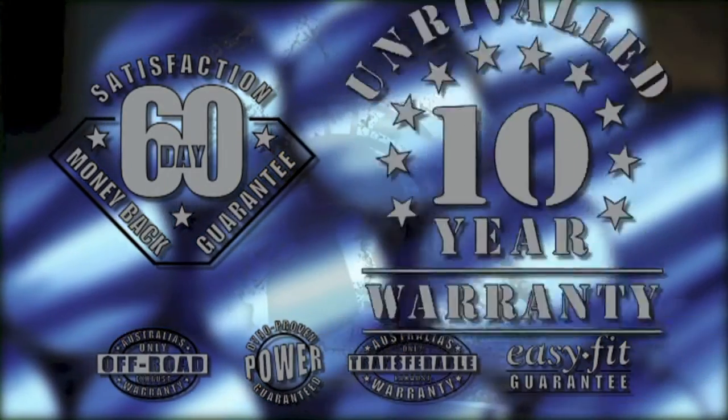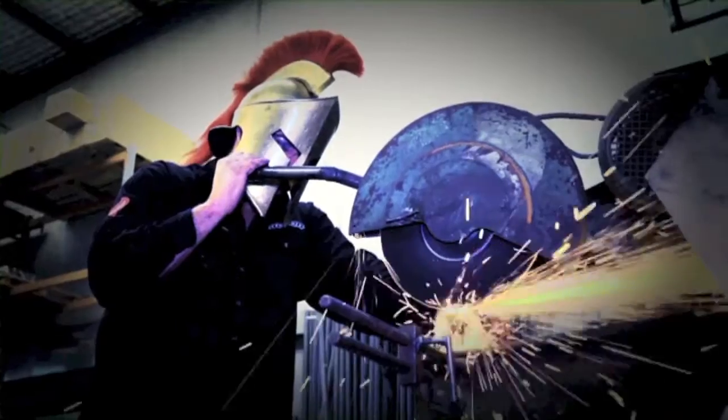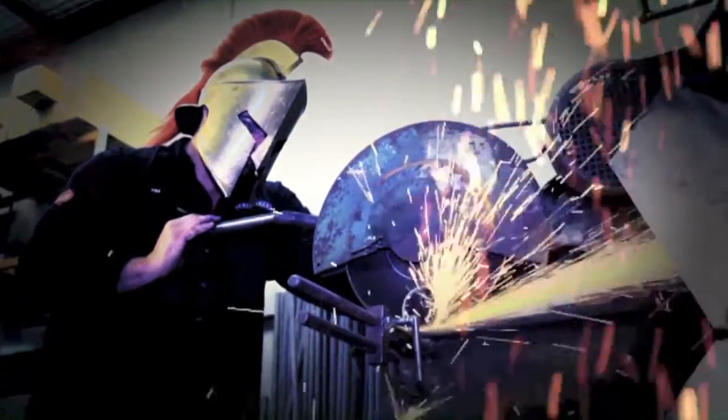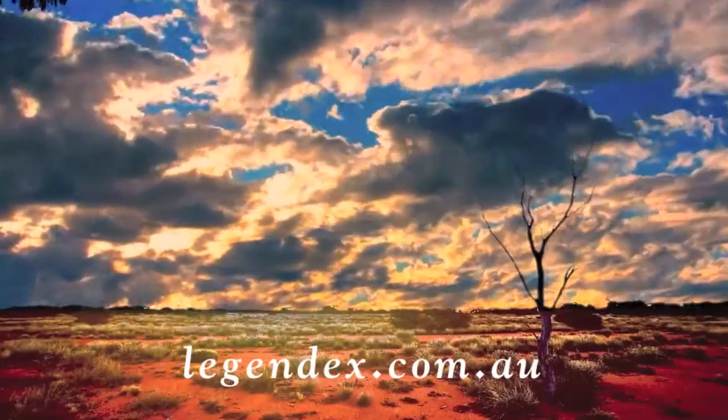Who else delivers an unrivalled 10-year warranty off-road? When the dust settles, Legendex is the last man standing. To find your local dealer or to check out the Legendex products, go to legendex.com.au.